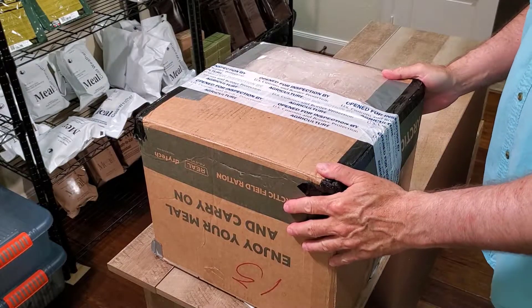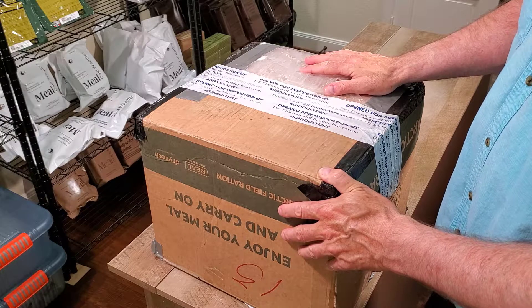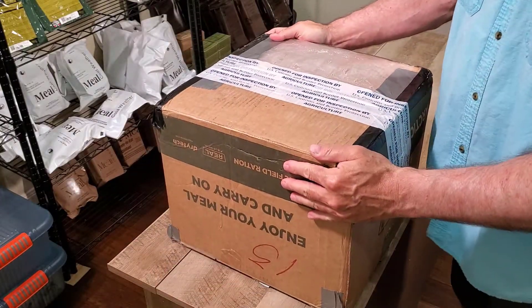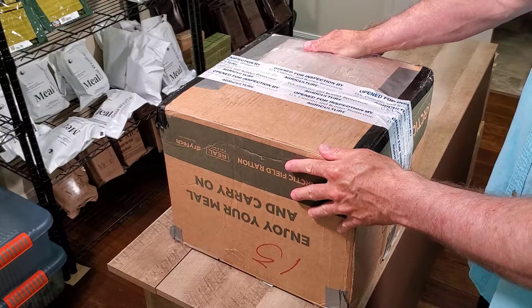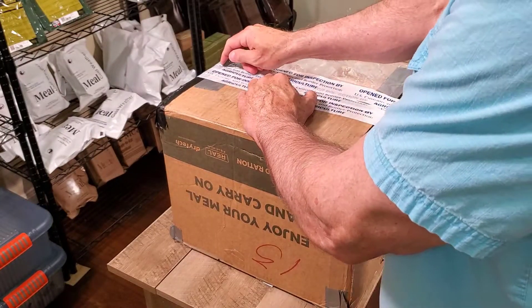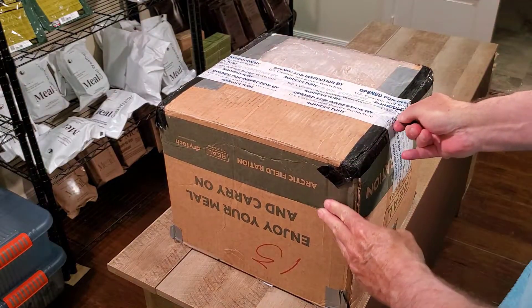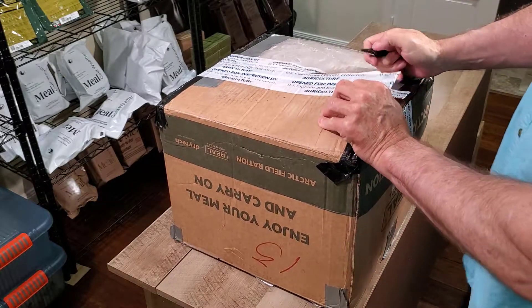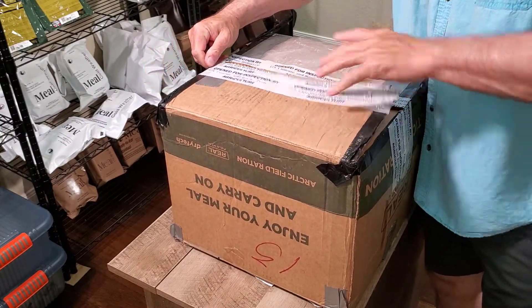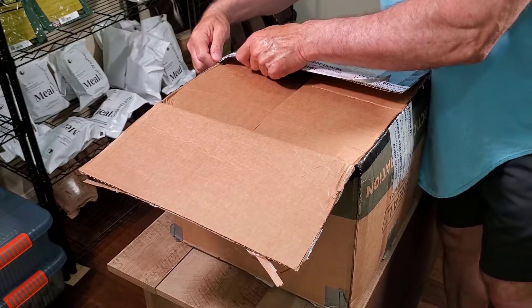Hi guys, it's Art from ForeignMRE.com. We've got another package — this case sat in customs for almost two months, and as you can see it's been opened by customs. The box is still pretty heavy. This guy used duct tape to tape it up and did a really good job. The box is still in perfect condition and didn't try to come apart like some of the other vendors.